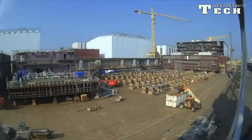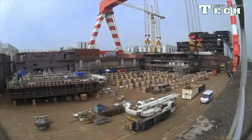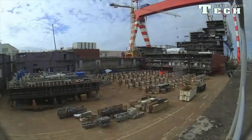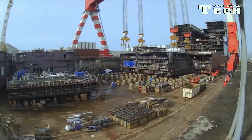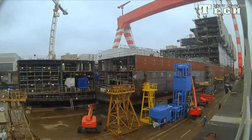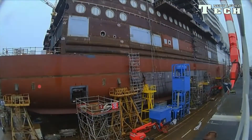Harmony of the Seas has 2,747 staterooms of various sizes to accommodate 5,479 guests at double occupancy. The ship is divided into seven neighborhoods including Central Park and Boardwalk, like her Oasis-class sisters. It has a number of water-based attractions including a large dry slide complex, two surf simulators, and 23 swimming pools. It also has the first water slides on a Royal Caribbean ship, 20 dining venues, a 1,400-seat theater, and 11,252 works of art.